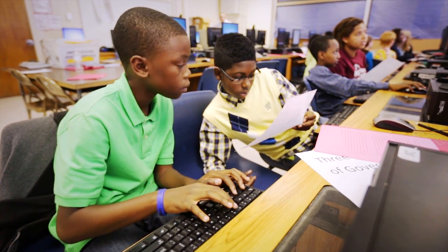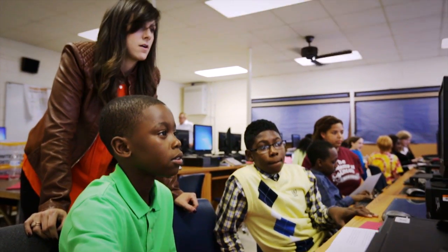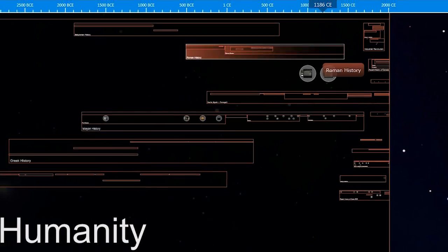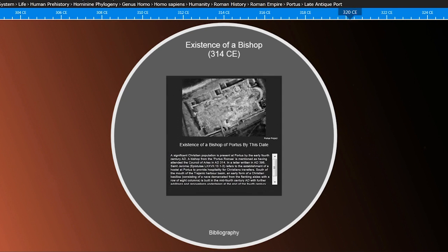Usually in regular history classes, we would just learn this happened and this happened. But with ChronoZoom, our teacher shows us that each event doesn't just happen in isolation — events actually overlap, and one thing might happen at the same time as another. You can zoom into different boxes, and it's just like different layers that you can go into.